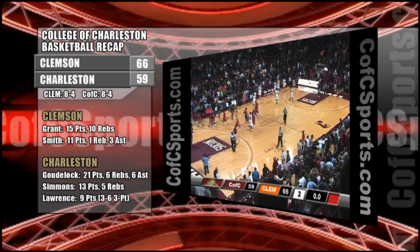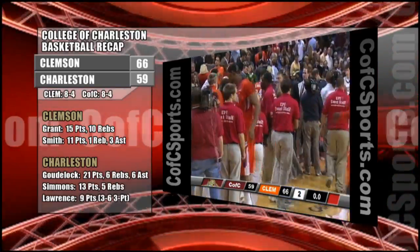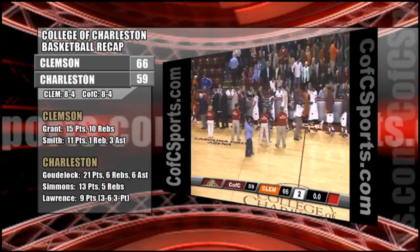Clemson comes into a hostile environment tonight here at Carolina First Arena. The Tigers come away with a huge win — Clemson wins it by seven, 66 to 59. We'll take a break, back with the postgame show. You're listening to College of Charleston basketball on the Bennett Hospitality Cougar Sports Network.